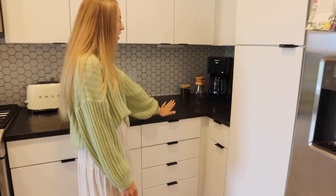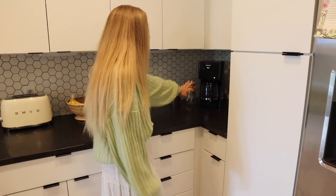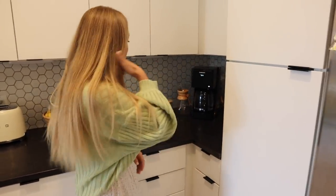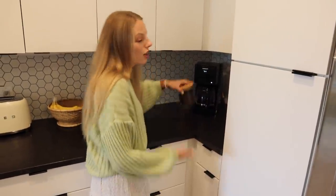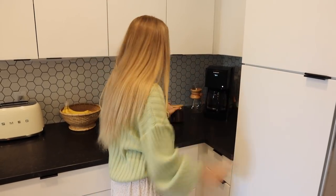We have our coffee corner over here, which we use clearly every single day. Our coffee maker — we really like this one. Sam's little Chemex thing. And then this cute little jar to hold our coffee is from Amazon. I use them everywhere, especially in our pantry.